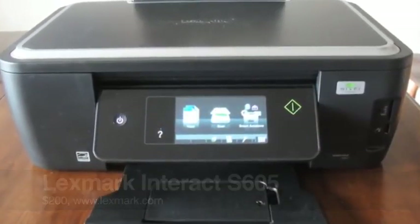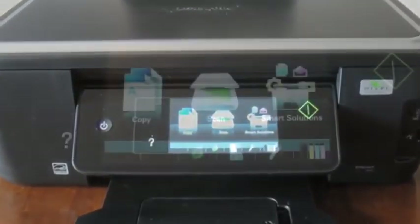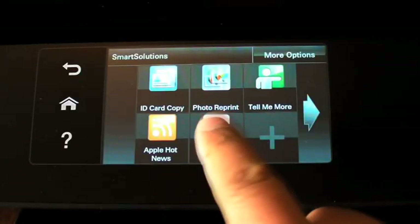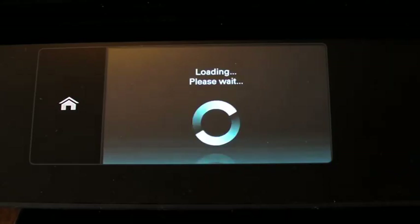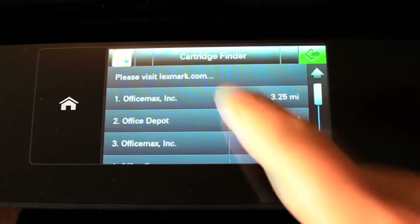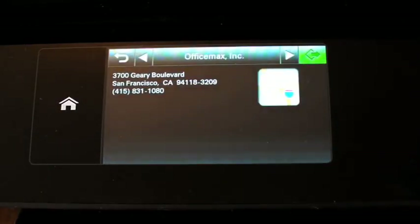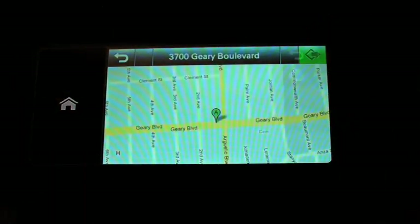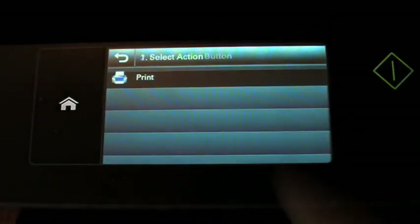The new Lexmark Interact is also an all-in-one device and it also uses a touchscreen interface with internet access. An example of how the internet works with the Lexmark printer is with the cartridge finder. Let's say I run out of ink and I need to find a store that's nearby — I can use cartridge finder to find the nearest store.